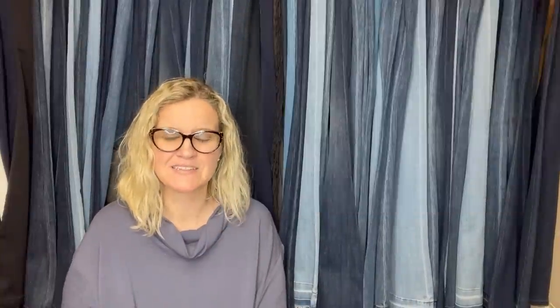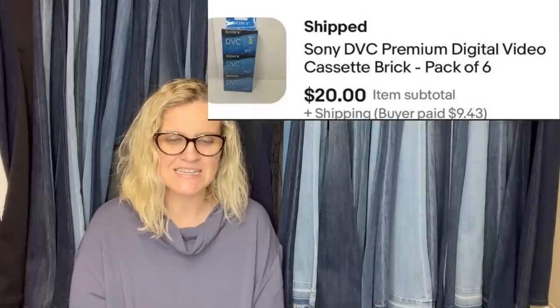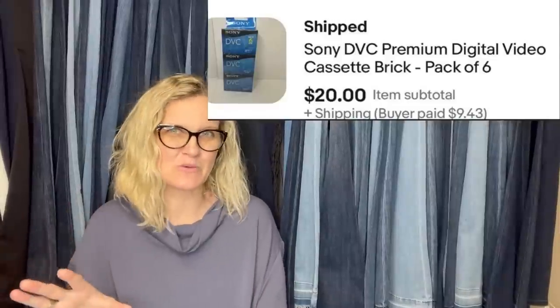This one comes from PNW Flips. They paid a whopping 50 cents or less for these, picked up at an estate sale, and they went for a best offer of $20 plus shipping. They are Sony DVC premium digital cassette bricks, pack of six. At the Goodwill bins recently, Courtney and another lady spotted these cassettes at the same time — both knew they were a bolo. The other lady was quick and swiped them, but Courtney got one.